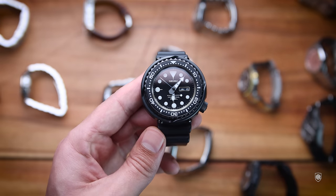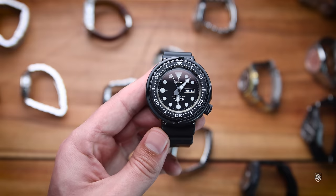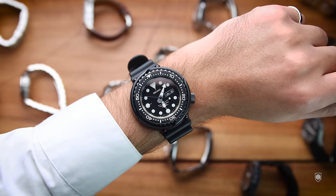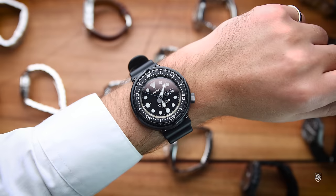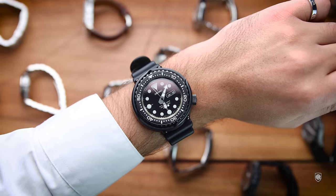I also have the other Marine Master — the Darth Tuna — an exceptional tool watch with a distinguished design featuring a ceramic shroud, titanium core, and acrylic bezel insert with no X on the dial. This is the pre-Prospex model with the S on the crown, making it highly collectable.